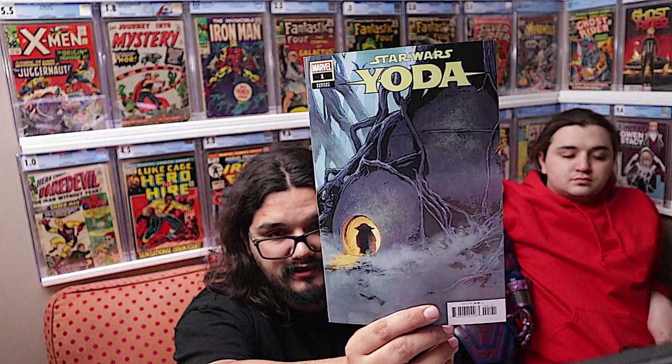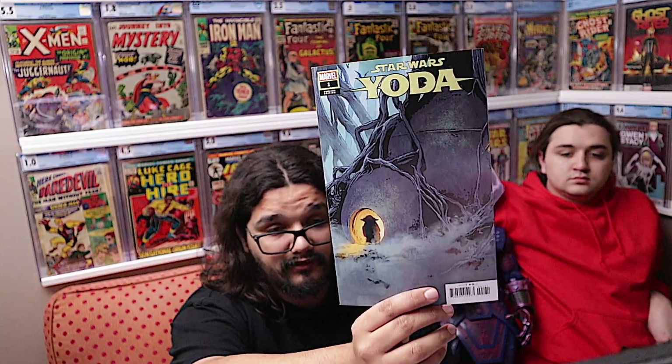We also have Yoda number one — picked up the B cover. Chris read it and liked it. I didn't get around to it. It's a completely different Jedi Council. He mentioned this is kind of like the Obi-Wan series — it starts off with Yoda in hiding on Dagobah and then he starts telling a story, so probably what they'll do is go through a couple issues via that framing. There are lots of years you could go through with that character.